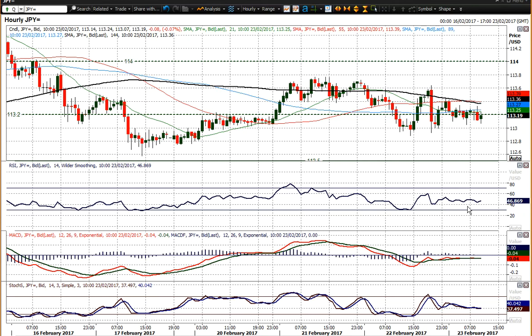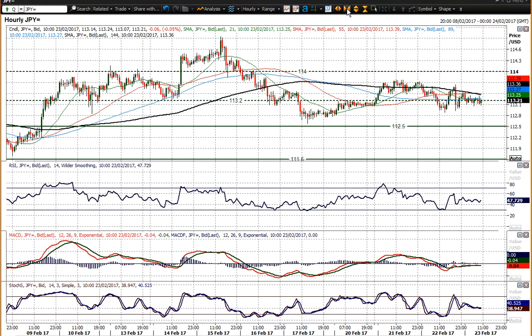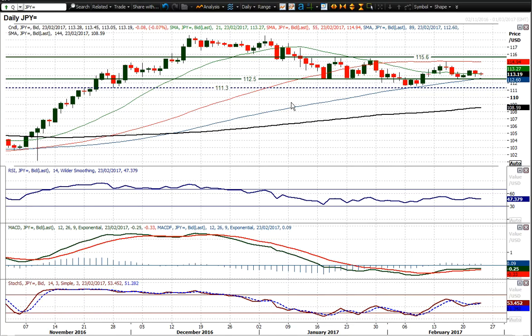The hourly RSI barely even registered direction, staying between 60 and 40 since then. So it's pretty neutral at the moment. Losing that support at 1,290 would put 1,250 under pressure today, and 1,250 is clearly a level that the market is looking out for. The bulls would be hoping to hold on to that.